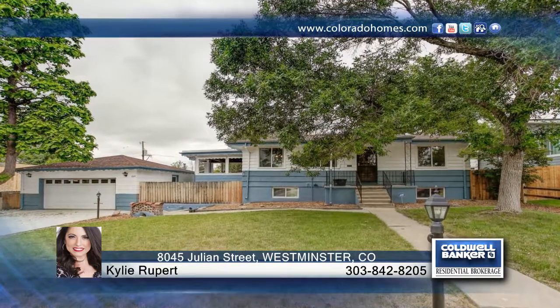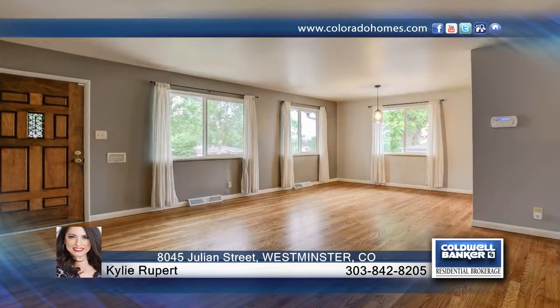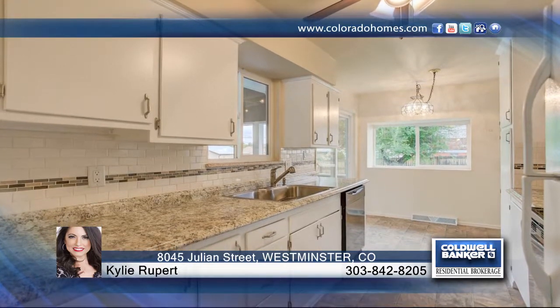You don't want to miss this beautifully updated and remodeled ranch-style home in Wonderville, Westminster. Features include gorgeous refinished hardwood floors throughout the main level, new interior paint, new windows and roof.